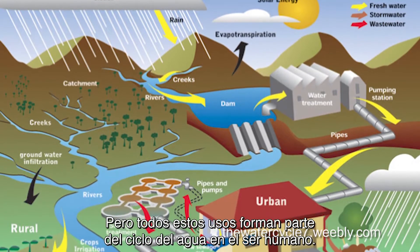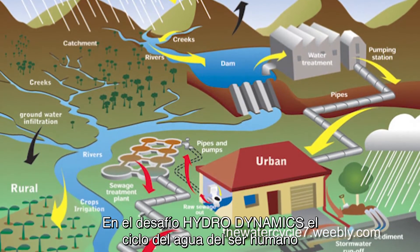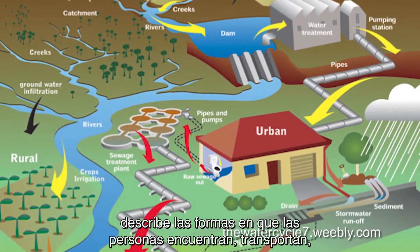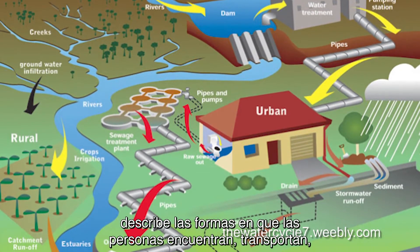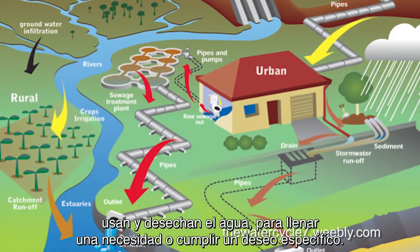Like flushing the toilet — but all of these uses are a part of the human water cycle. In the Hydrodynamics challenge, the human water cycle describes the ways people find, transport, use, and dispose of water in order to meet a specific need or desire.